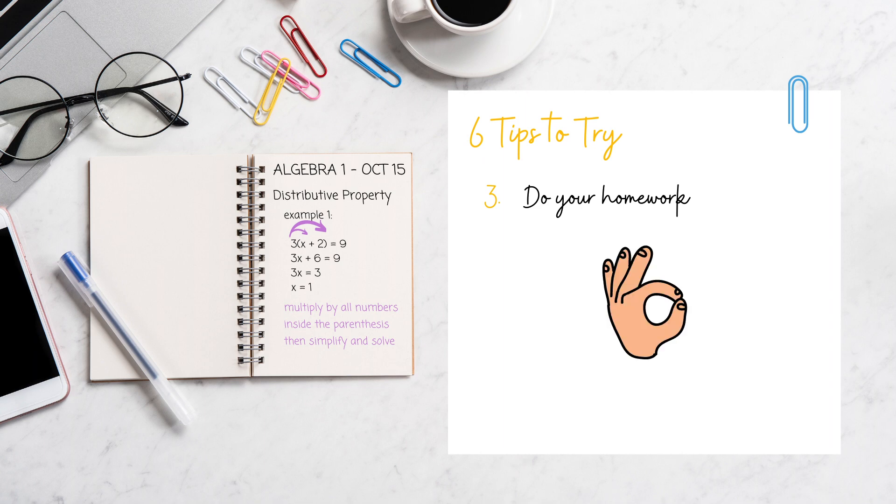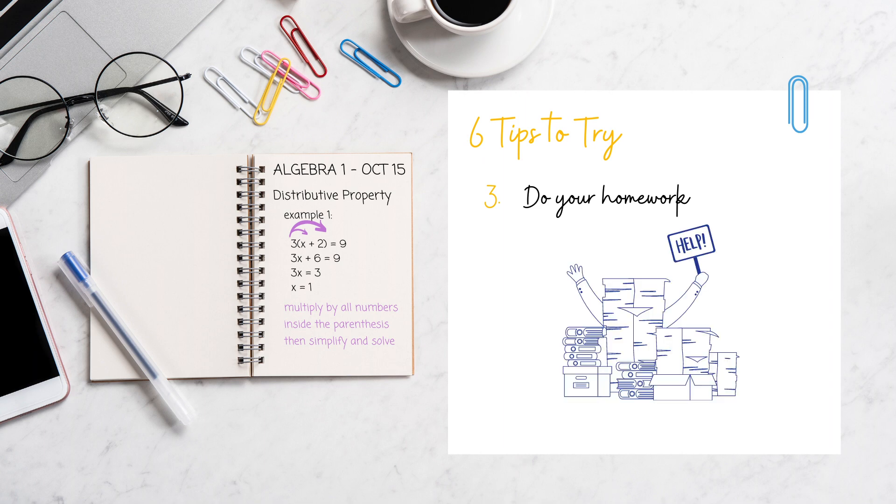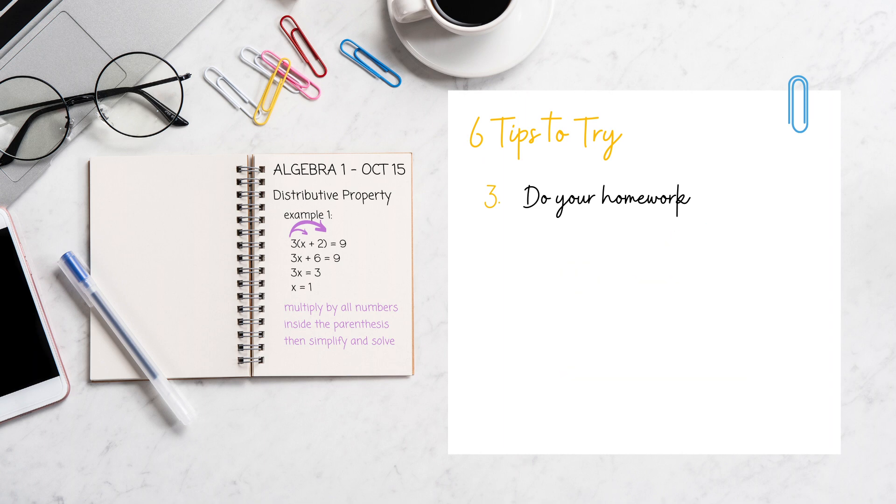It's okay to struggle, it's okay to ask for help — it's all part of the process. Just stay caught up and do all the work, or else it'll build up and feel like an avalanche of work and concepts that you don't understand. Once you fall behind, especially in math, it's hard to catch up.